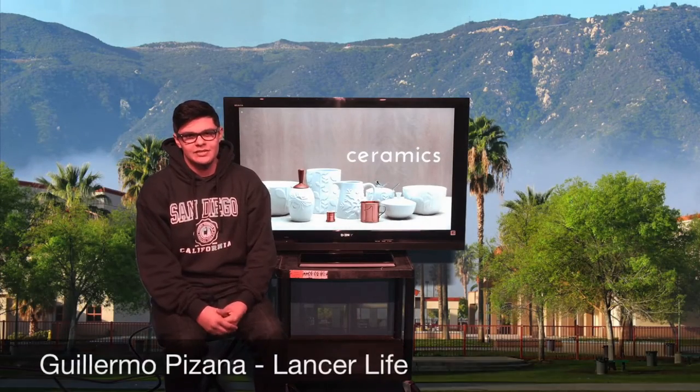Good morning Lancers, I'm Guillermo and this is Lancer Live. On today's episode we are visiting Mr. Lollier's ceramics lab and discussing the options for 3D art at our campus.